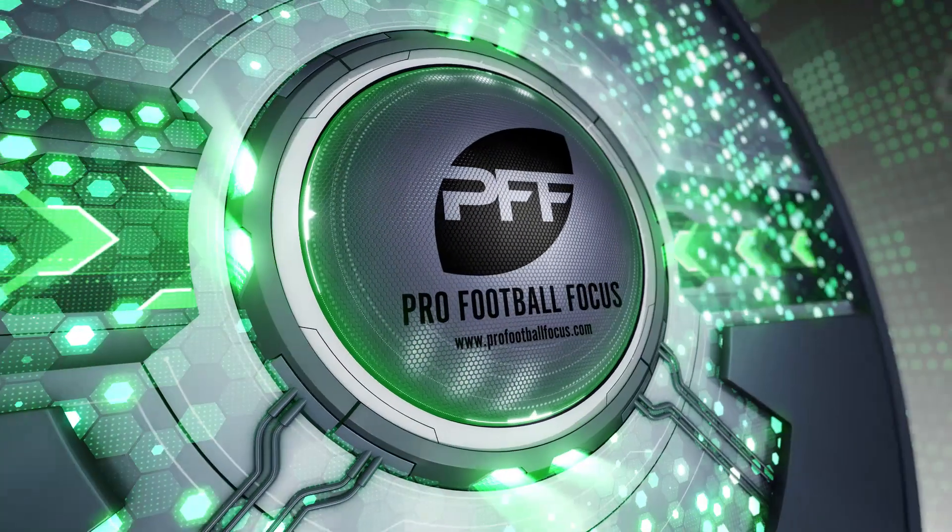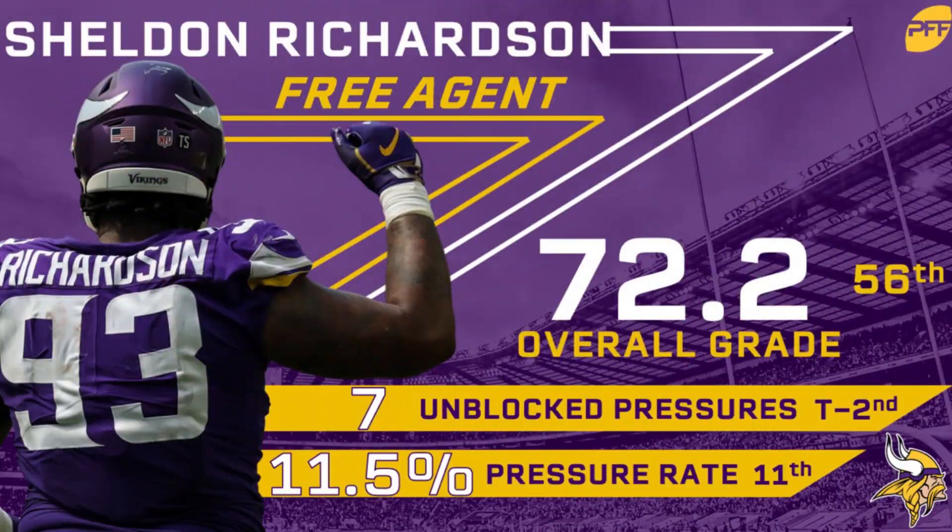At number three we have Vikings defensive tackle Sheldon Richardson. He hasn't quite taken the next step in his career after starting off so hot as a rookie with the Jets. Each of the past four seasons he has graded out in the mid-70s. Still, at 28 years old, he'll have a handful more productive years and will be a solid three-technique in your defense.